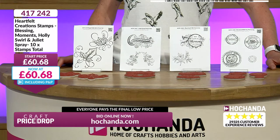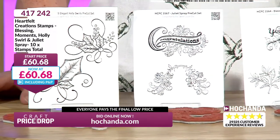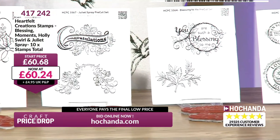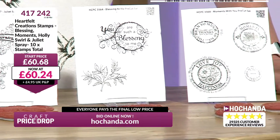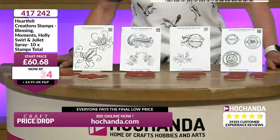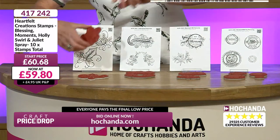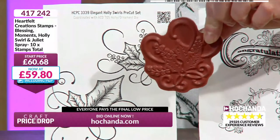Want something for Christmas? Heartfelt Stamps. Want something to say congratulations? Heartfelt Stamps. Want something to say you are blessed? Then Heartfelt Creations. If you want things to say moments, love and joy and happiness, then these are for you. What I love about these - with your Heartfelt, number one, red rubber. That means deep cut, excellent quality, almost guaranteed for life.